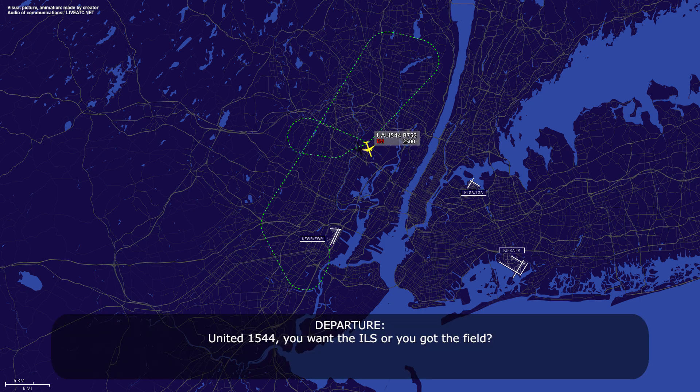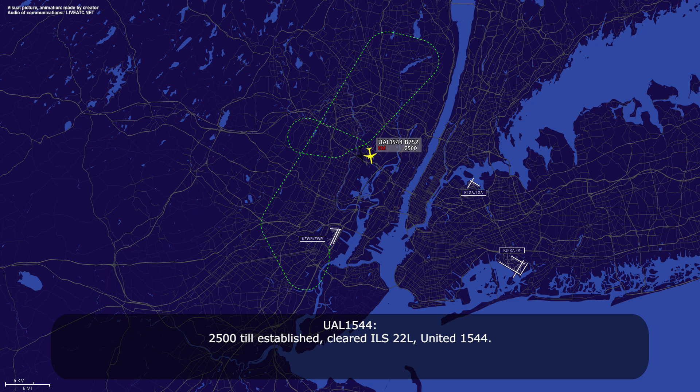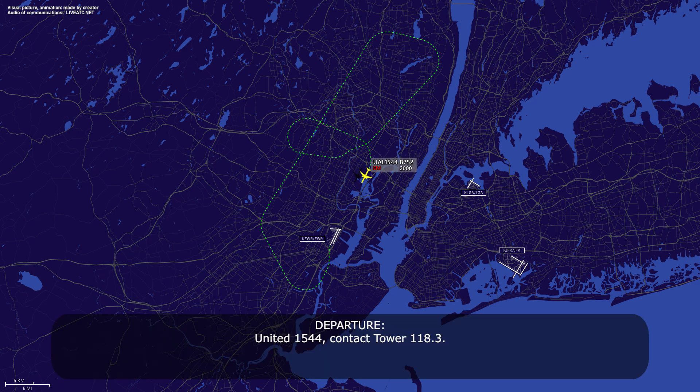United 1544, do you want the ILS or do you have the field? ILS, please, 1544. United 1544, a mile from GIMMY, maintain 2,500 until established on the localizer. Cleared ILS runway 22L approach. 2,500 until established, cleared ILS runway 22L, United 1544. United 1544, contact tower 118.3. 118.3, thanks for your help, 1544. Anytime.